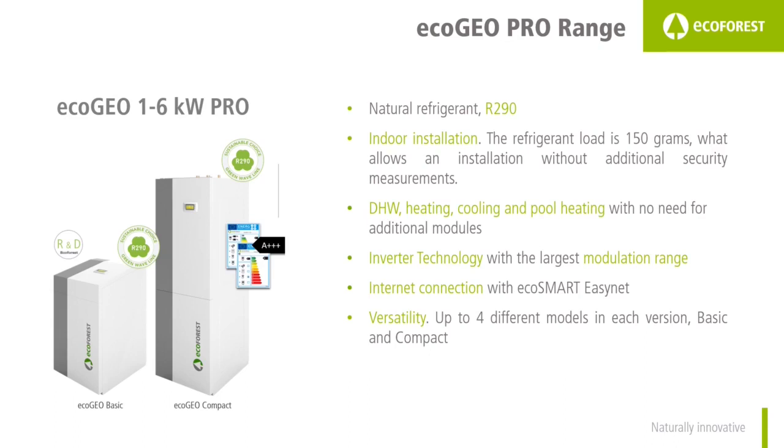The main features of the EcoGeo Pro 1-6 are as follows: natural refrigerant R290; indoor installation, a feature which makes this heat pump unique; domestic hot water, heating, cooling and pool heating included with no need for additional modules; inverter technology with the broadest modulation range; internet connection through the EcoSmart EasyNet; and versatility — up to four different models in each of the versions, basic and compact.